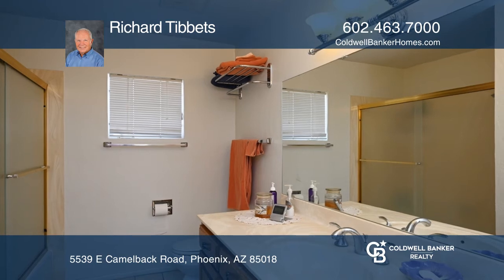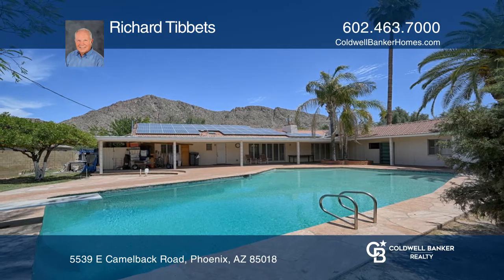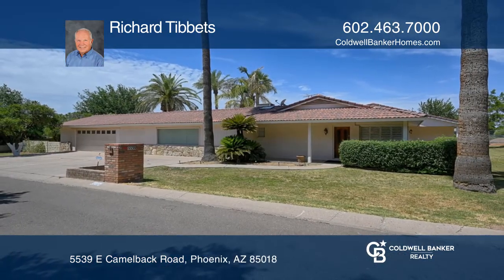The open kitchen has been updated with granite countertops and offers plenty of counter and storage space. Invest in your future by calling Richard Tibbetts today.